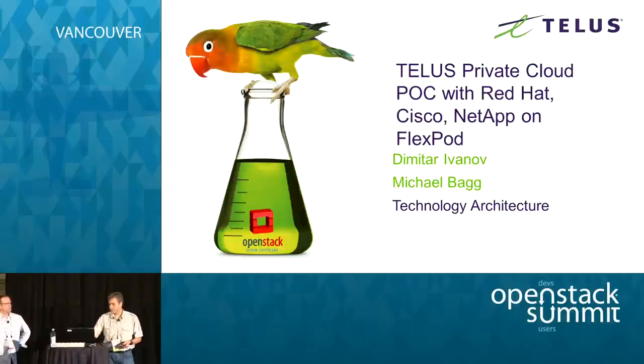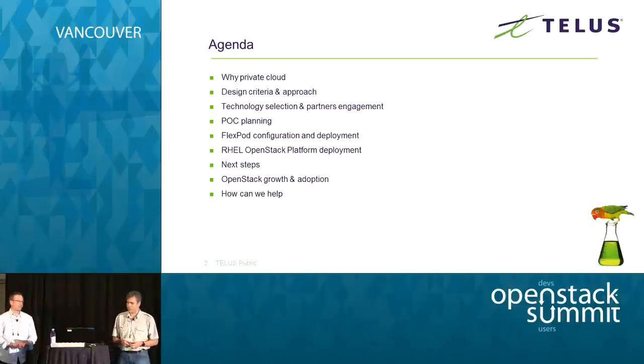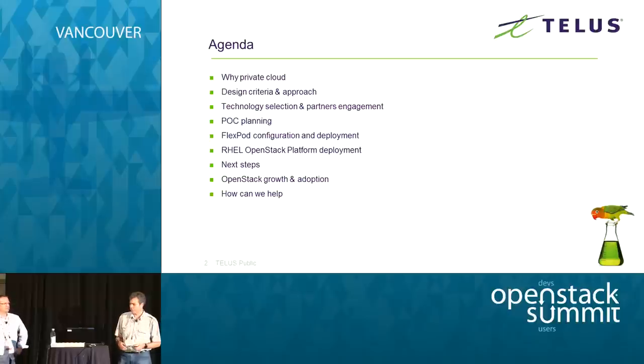We're using the Red Hat OpenStack platform as our cloud manager and Cisco and NetApp using FlexPod as our infrastructure. On the agenda: why we think private cloud, what design criteria and approach we came up with, how we selected the technology and partners. Michael will talk about the technical implementation of the proof of concept, and I'll cover next steps and general thoughts on OpenStack and how we can help the community grow.